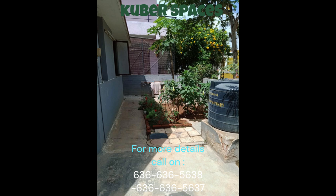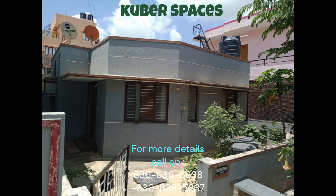Located in a prime location, this house is surrounded by all the basic amenities you need for a comfortable living, including restaurants and a balcony or terrace where you can sit and relax after a long day.